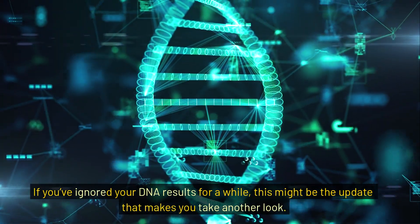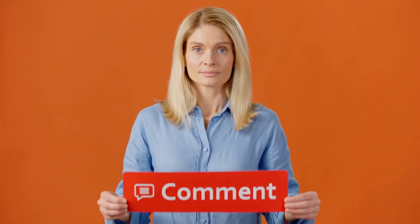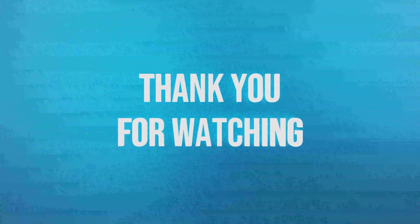If you've ignored your DNA results for a while, this might be the update that makes you take another look. If you found this breakdown helpful, hit like, subscribe, and share it with a fellow genealogist who's been skeptical about DNA testing. Tell me in the comments: have you noticed changes in your DNA matches since this update rolled out? See you in the next video, and happy researching!